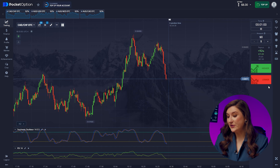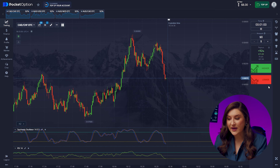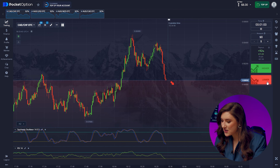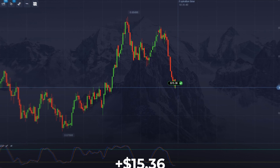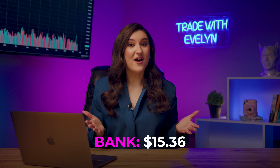Let's see what's happening with the Looney and the Franc. We can see a downtrend with massive bearish impulses and we're following it. Getting ready for a put option right now. We press lower. We got $15 — we're off to a great start.